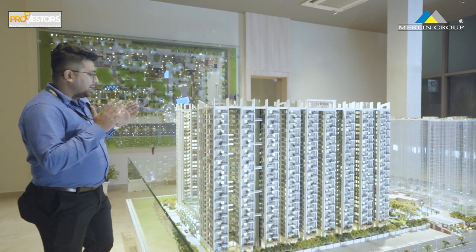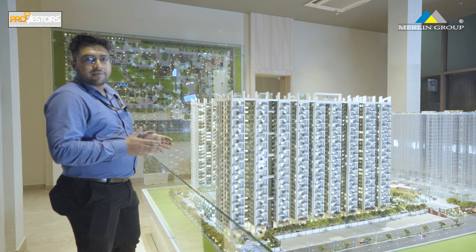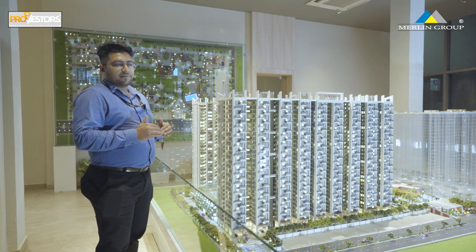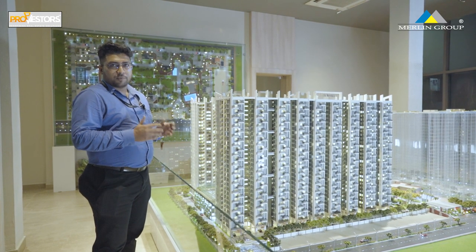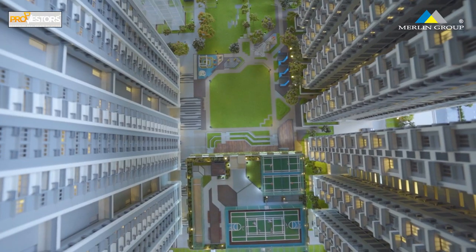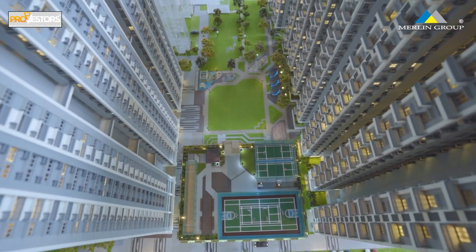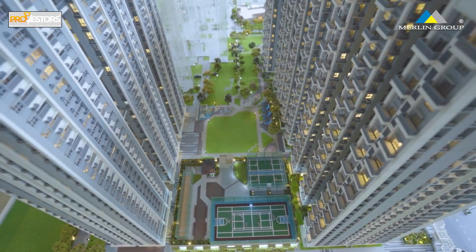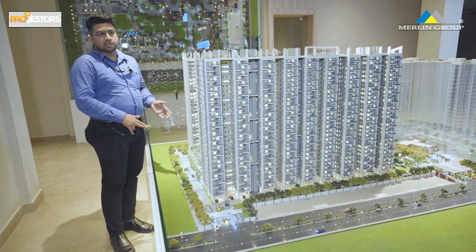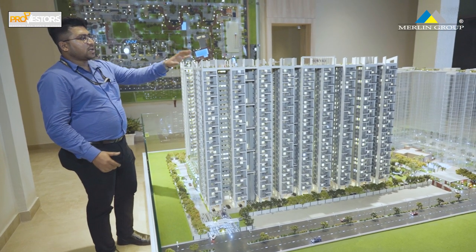This is a Marlin Serni and a miniature model. The total land area of the project is 4.75 acres. There are only 4 towers with a G-plus 28 elevation and 75% open space. There is a car parking building with a triple basement. There is a ground floor with 4 storage buildings, a multi-purpose court, a cricket pitch, and a children's play area.